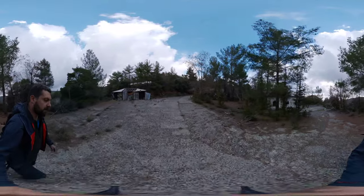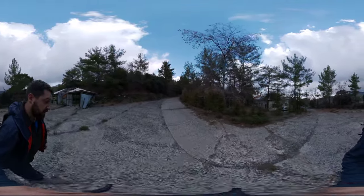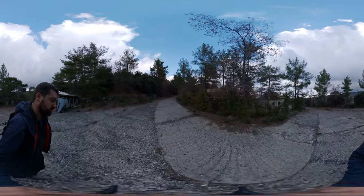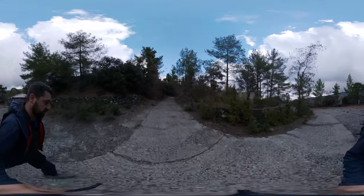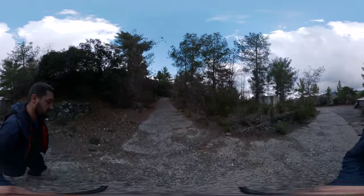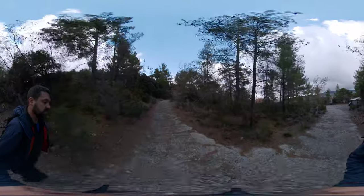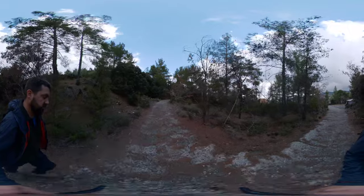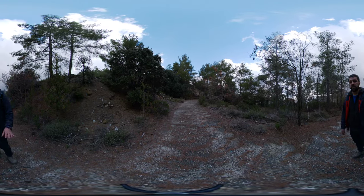I hope you enjoyed that 360 walk around of the abandoned hospital at Trudos Mountain. If you did like that, don't forget to give me a thumbs up. Let's try and beat the algorithm and hopefully share some of these videos a little bit wider. Certainly as VR becomes more of a thing, hopefully these videos will be interesting to people who want a slightly more immersive experience. So give it a thumbs up, like and subscribe, and I will see you in the next video.